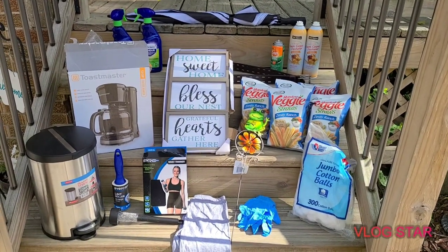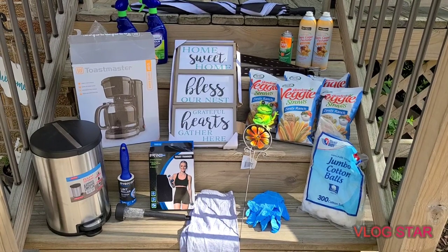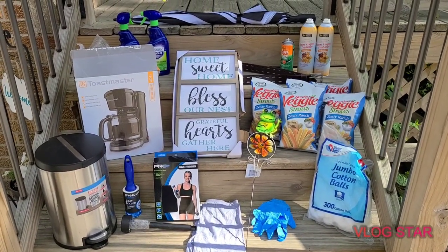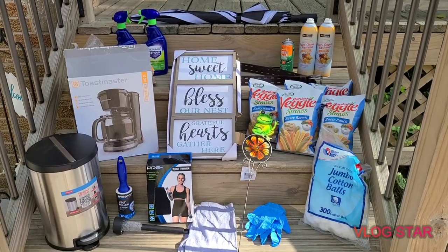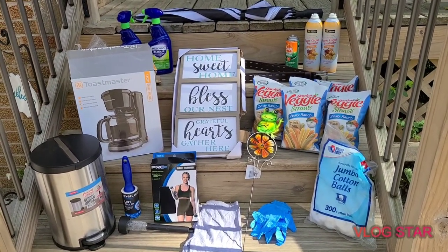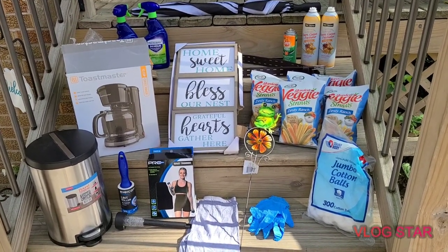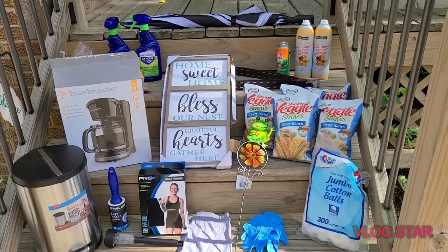Hey guys, I am back with another haul from DG. I had to take my son to his friend's house and there are about three DGs on the way there that I don't normally go to, so I ran and checked them. One of them had nothing, one of them I found a couple things, and one of them I found a grab bag.